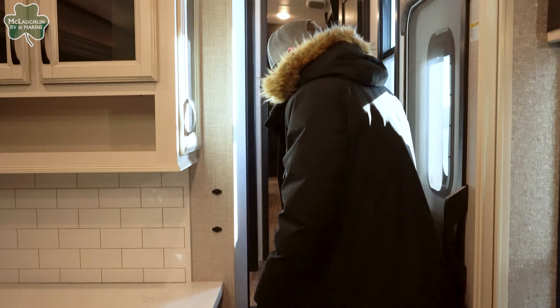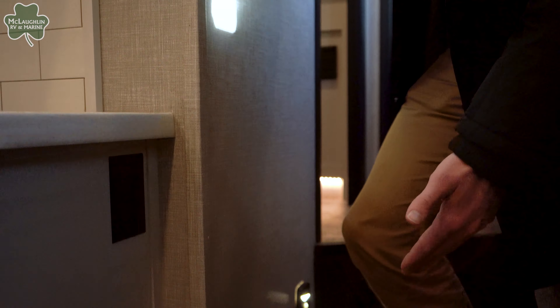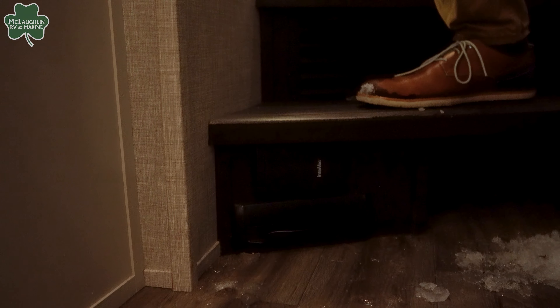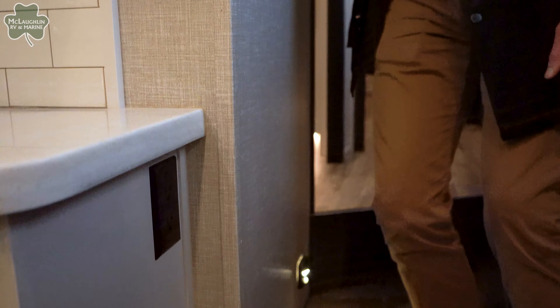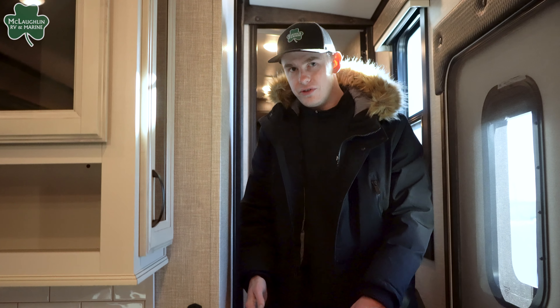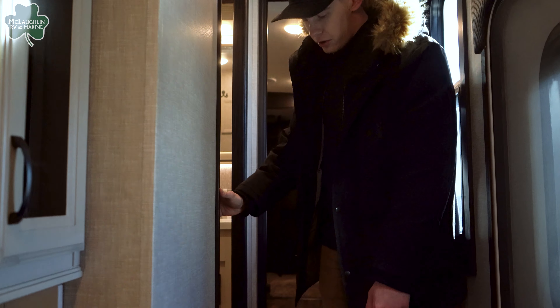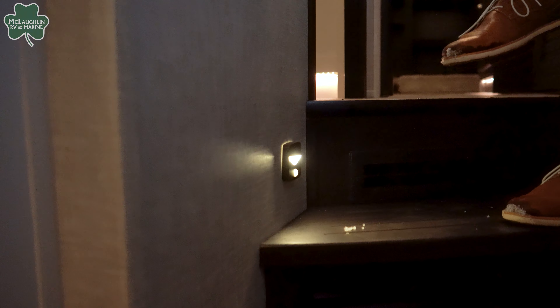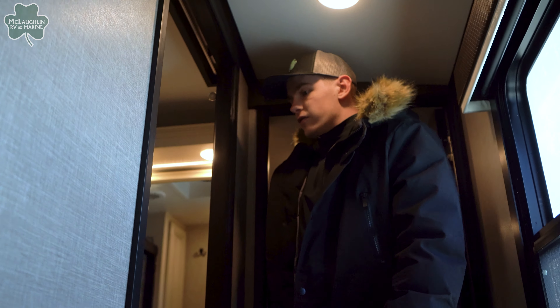As we make our way up past the entryway, I want to point out that this one does have the vacuum system here in the bottom. Super convenient — you kick it with your foot, you can sweep anything in there. They put it here at the main doors since it's just going to be the most dirty area, so it's super easy to clean up. Coming up these two steps here, you'll also notice a motion sensor light — super nice when you're coming up here at night.